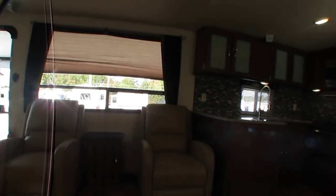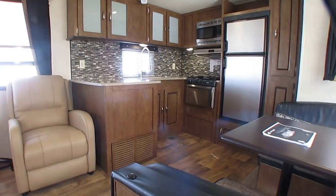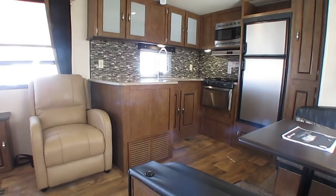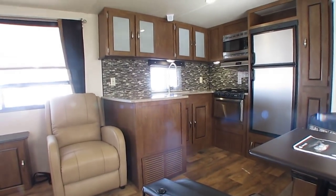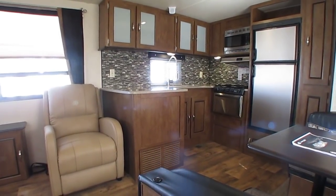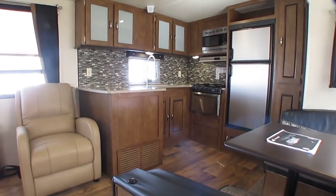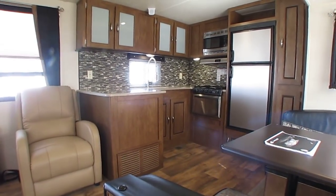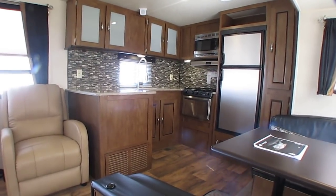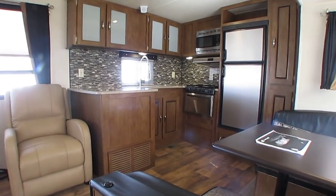Subscribe to my channel and hit the like button. I try to post videos every day — we get buys like this all the time. We've got a 50-plus year reputation for having the lowest prices in the country on used RVs, and we do our best to hold up to that reputation. Go through some of my past videos and look at some of the prices — it's unreal how much money we can save you. That's why people are willing to travel hundreds, sometimes thousands of miles to buy from us.